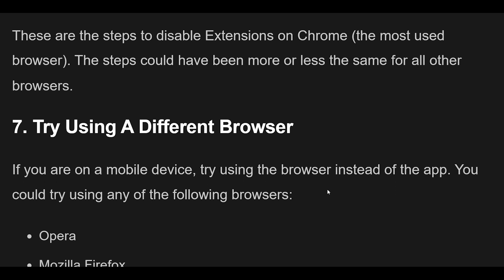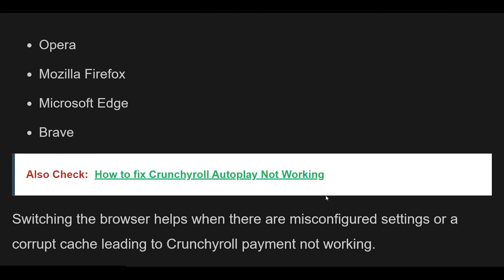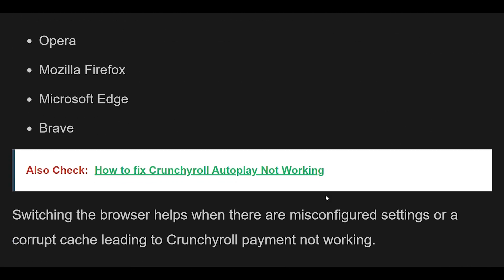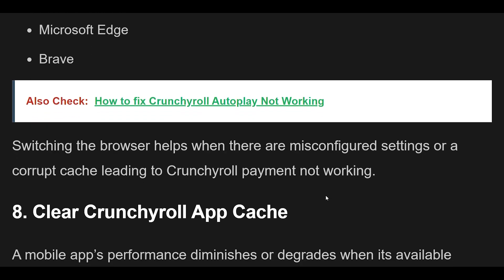Fix 7 — If you are on a mobile device, try using the browser instead of the app. You could try any of the following browsers: Opera, Mozilla Firefox, Microsoft Edge, or Brave. Switching the browser helps when there are misconfigured settings or a corrupt cache leading to Crunchyroll payment not working.